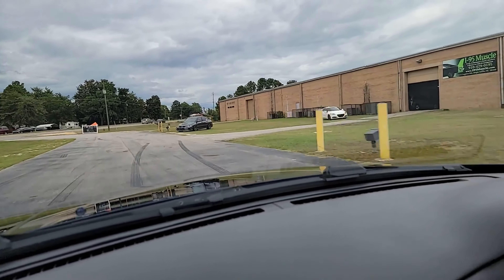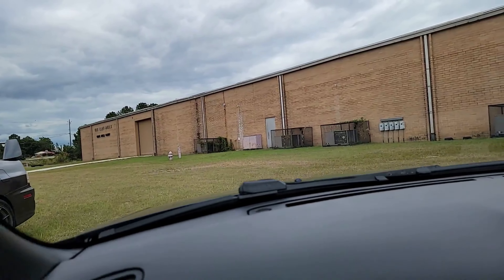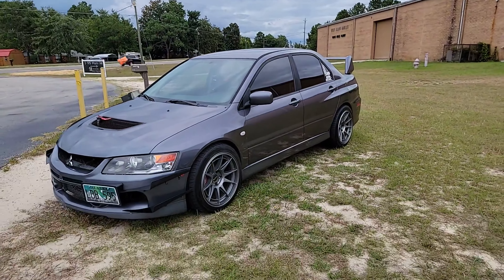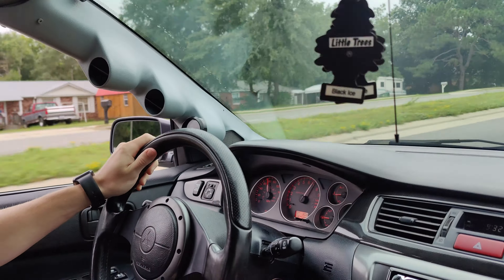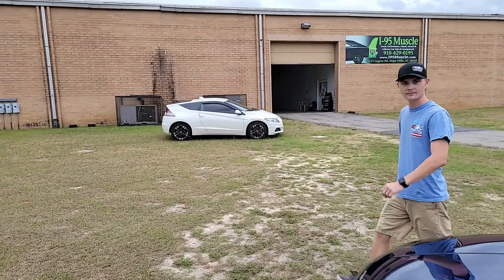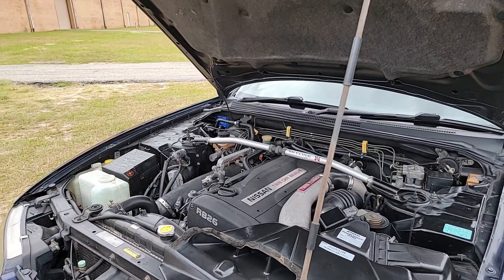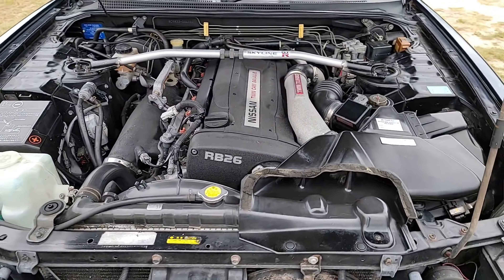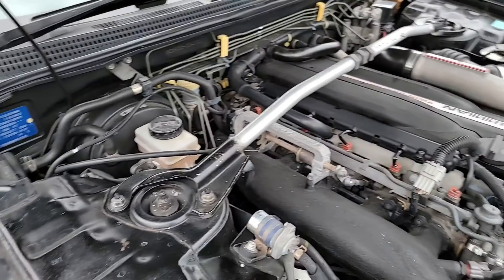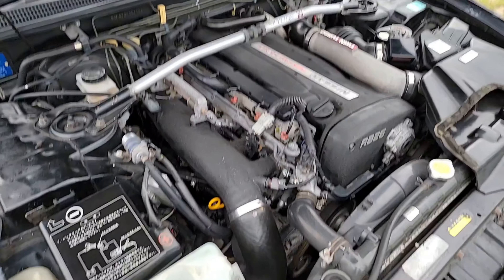We'll park it over there by that Lancer and we can look under the hood. As mentioned before, the big money ticket item on this is the twin turbo RB26 — fully stock, zero modifications. The twin turbo RB26 makes about 330 horsepower. It's as clean as you're going to find it.